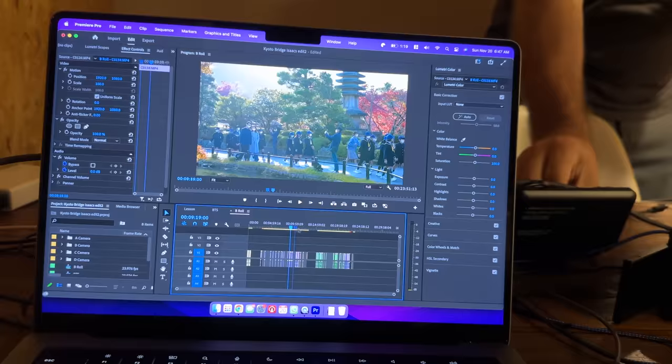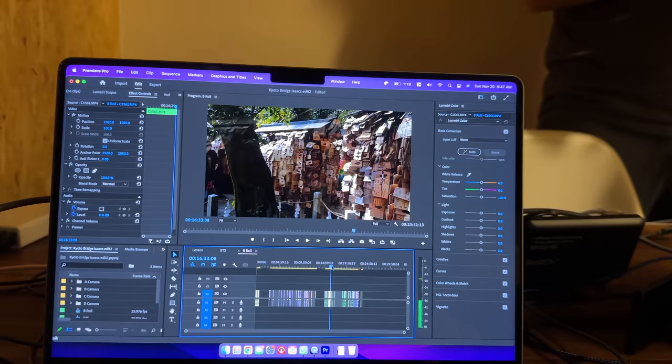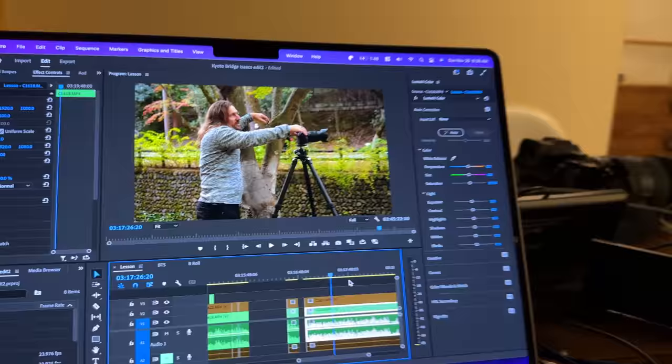After wrapping up our first lesson, we had some amazing ramen, and then it was time to check our work. To stay organized and get as much work done as possible, as well as train Isaac, I'm trying to edit as much as I can as we go. This allows me to see everything we've captured and catch any mistakes Isaac might be making. We've been through all of the footage from yesterday — do you feel like you have a good understanding now of what needs to be done? Yeah, I've certainly learned a lot.